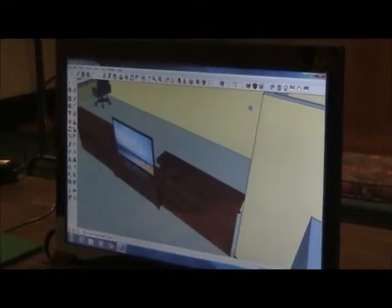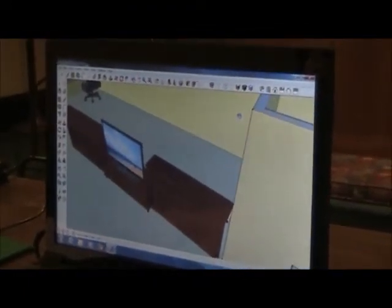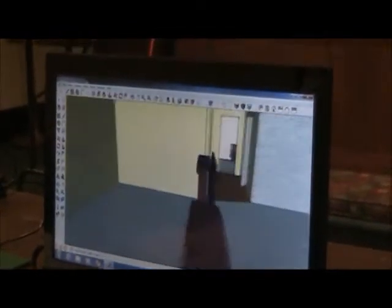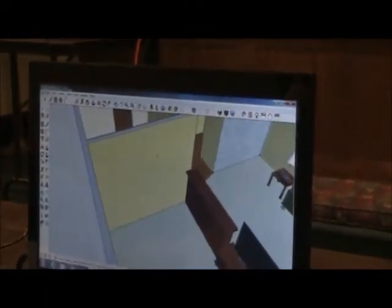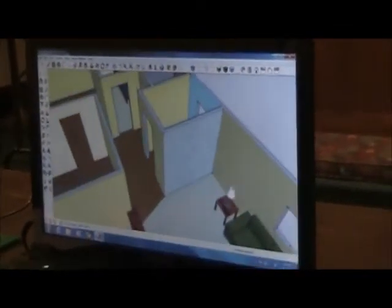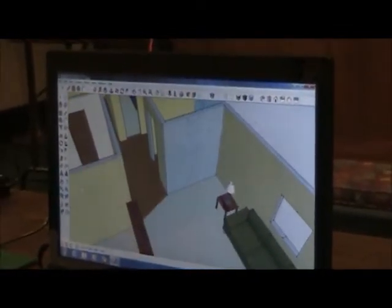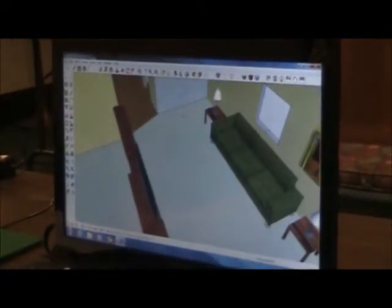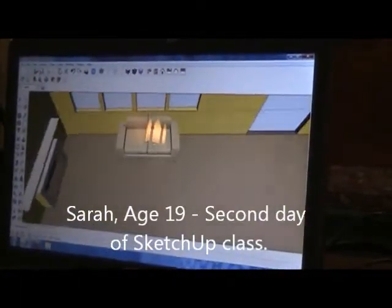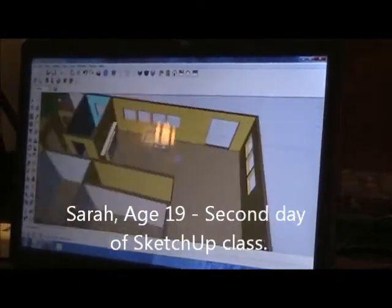Basically by the end of the second day. That's pretty amazing. So that's your apartment drawn to scale — that's pretty sweet. Any final thoughts before I turn the camera off? You should really try it, it's fun. There you go — you should really try it, it's fun. Thank you, Sarah.